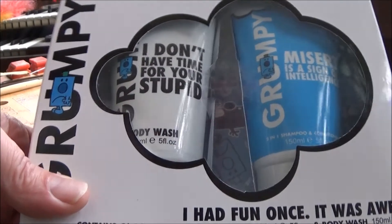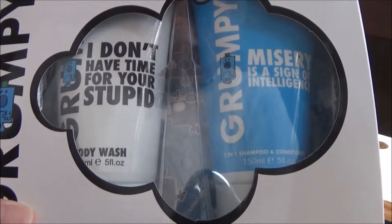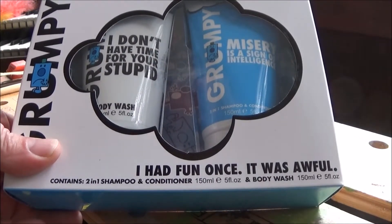I don't know what people are trying to say to me, but this is one of my Christmas presents. I'm sure there's a message in there somewhere.